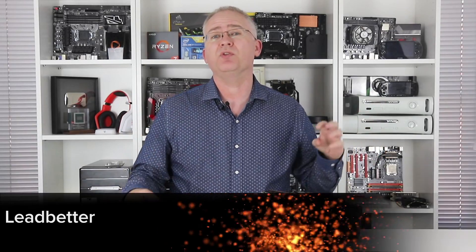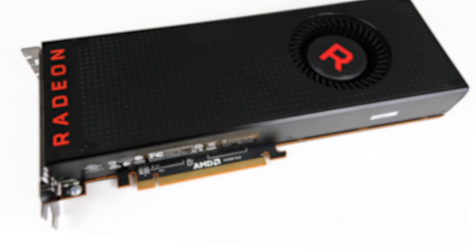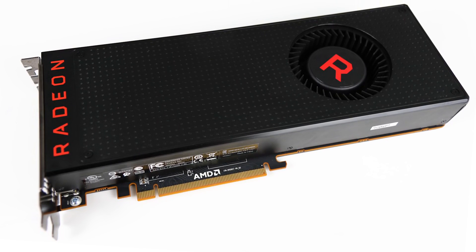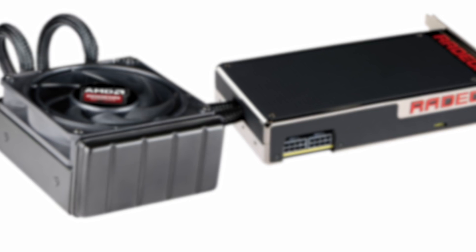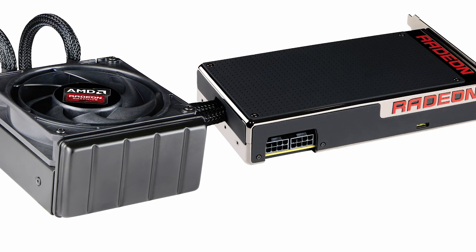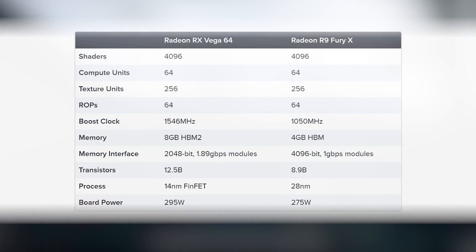Hey everyone, this review's been a long time coming and I apologize for the wait, but here it is — the air-cooled version of AMD's Radeon RX Vega 64. It's an evolution, and some might even say revolution, compared to the last-gen R9 Fury X. Certainly based on the core specs, there are a lot of basic similarities between the old Fiji card and the brand new Vega.